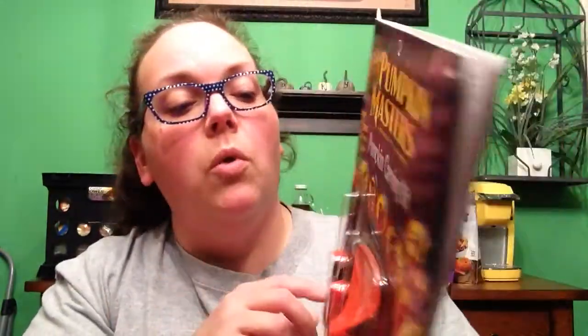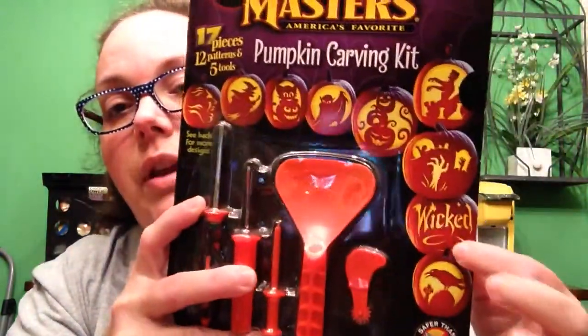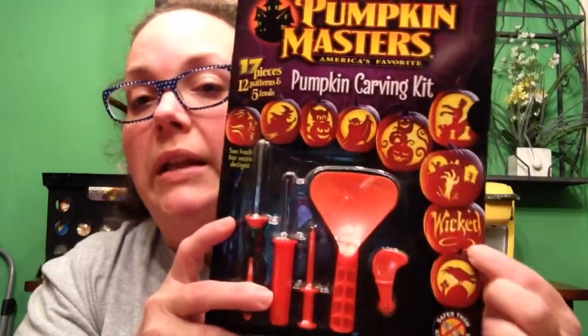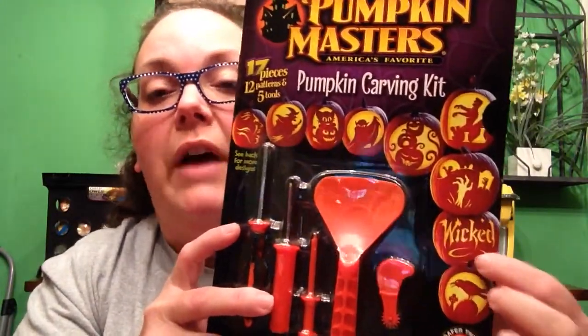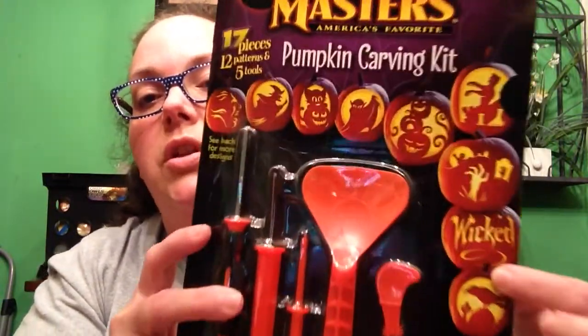The two things we got there are pumpkin carving kits. We got this Pumpkin Masters one. And my sister wanted this one because it had the wicked pattern — it is really neat looking. She meant to get it last time and couldn't find it anywhere, but luckily they had it again this year. She's going to be carving that on her pumpkin, which I think is going to look really good. The back shows how to do everything.